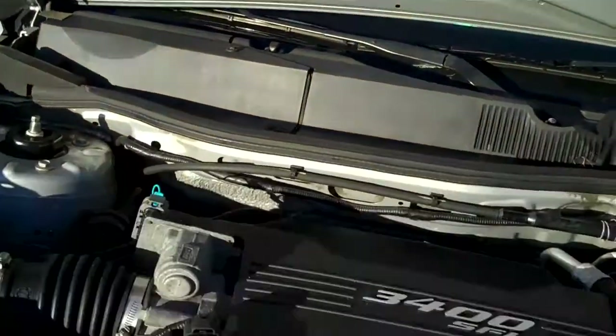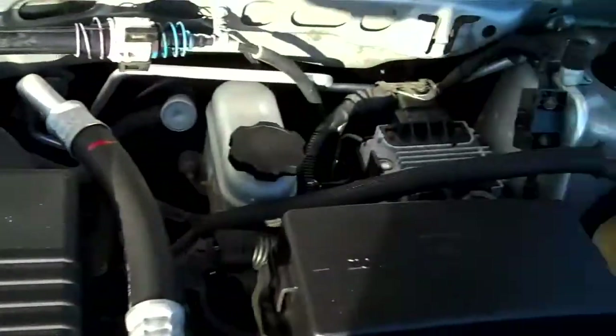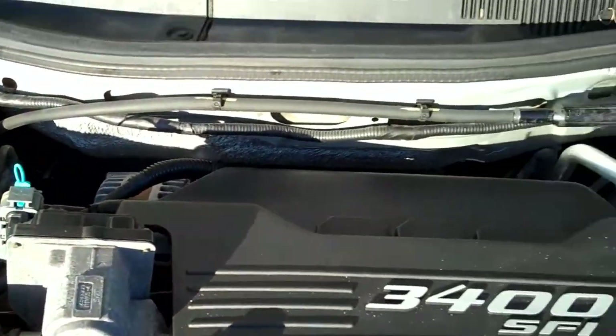Let's go into the hood here and show you the engine. This thing is a super nice clean vehicle — a 3.4 liter, six cylinder, front wheel drive. Look how clean that is, it looks fantastic, runs smooth. The Equinox is Chevy's hottest selling car.